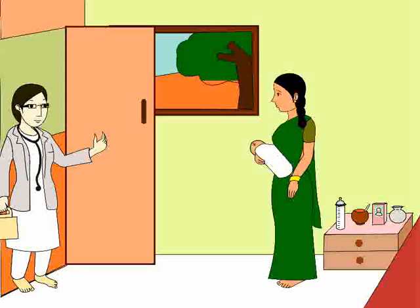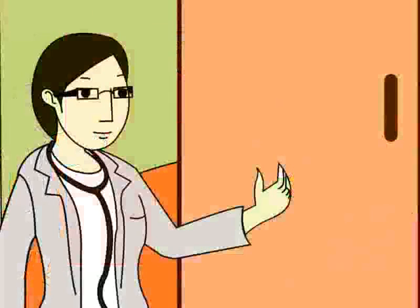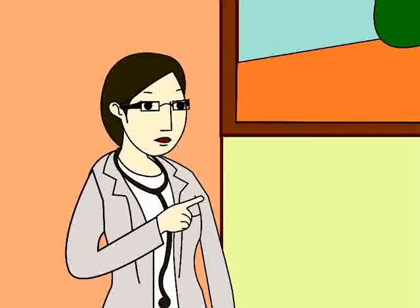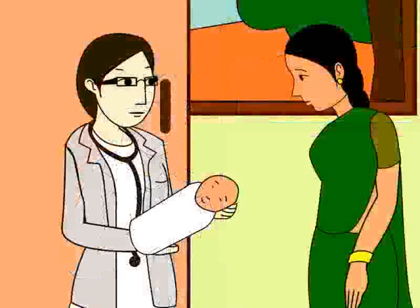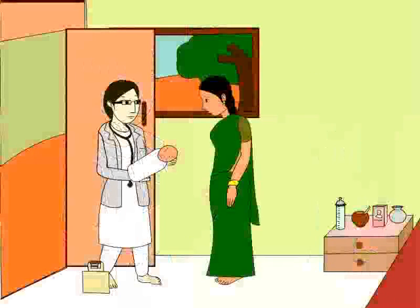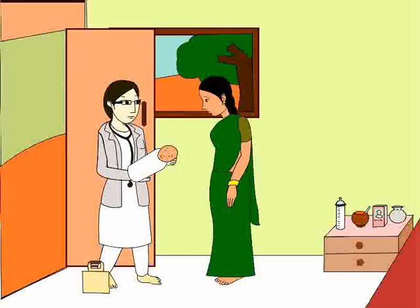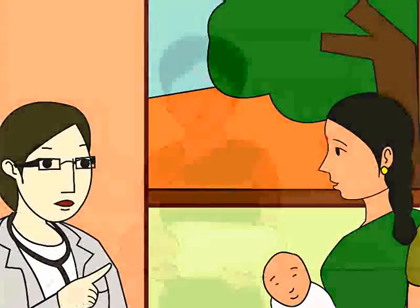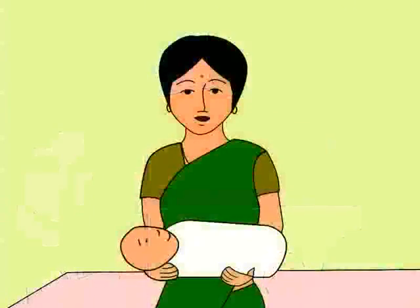Dr. Anjali enters Anita's house and expresses her happiness on her newborn child. Dr. Anjali notices Anita is holding her baby in a wrong way. She tells Anita to be careful while carrying the baby. Dr. Anjali shows her how to support the head of the baby and cradle it when holding the baby upright or when laying it down. The doctor advises Anita to never handle the baby roughly. Anita tells the doctor that she is new to all this and asks her for advice on taking better care of her newborn baby.